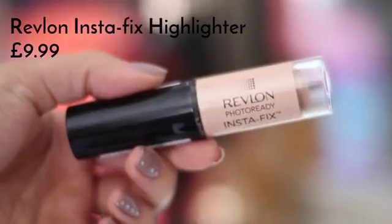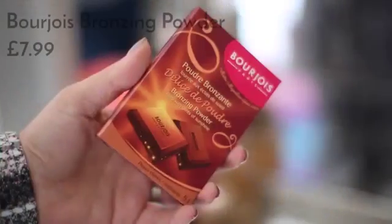For highlighter today I'm using one of my new favourite releases — it's the Revlon Photo Ready Instafix Highlighting Stick. It's a really nice texture and goes onto the skin really nicely. I use my finger to apply it, though you can use a brush — the warmth of your finger really helps it blend into the skin.